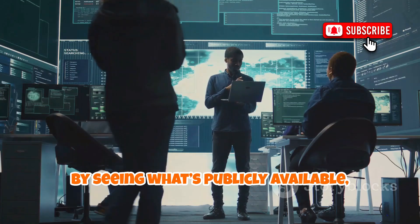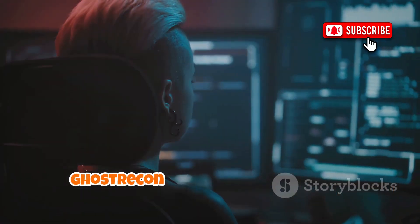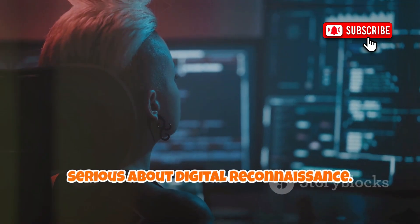By seeing what's publicly available, organizations can tighten their external security. Ghost Recon is essential for anyone serious about digital reconnaissance.